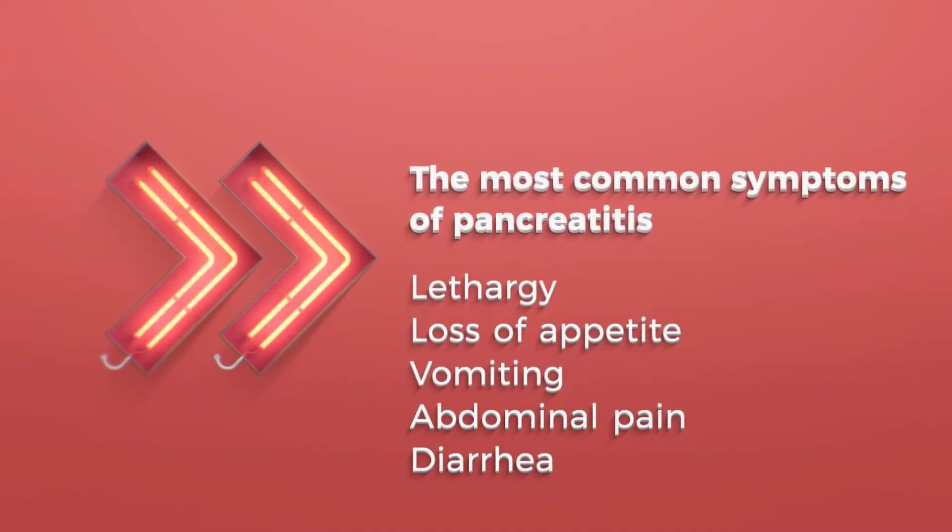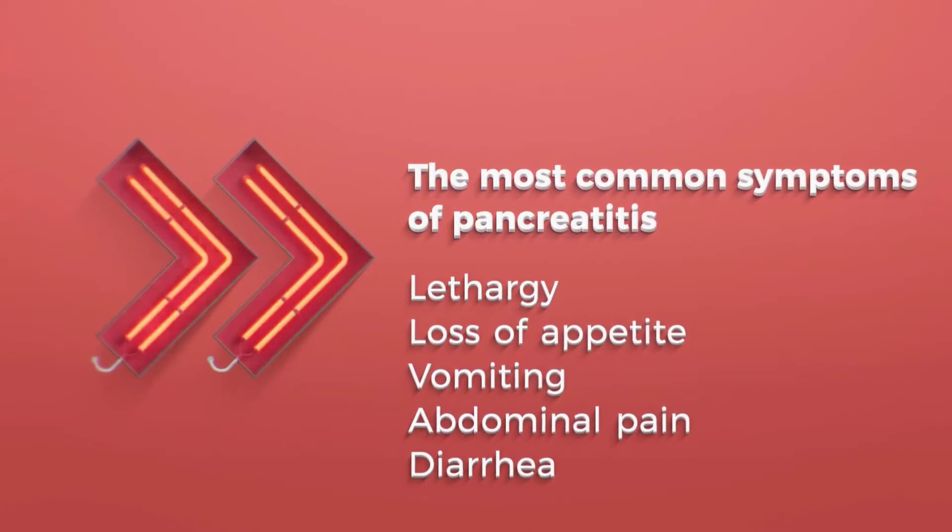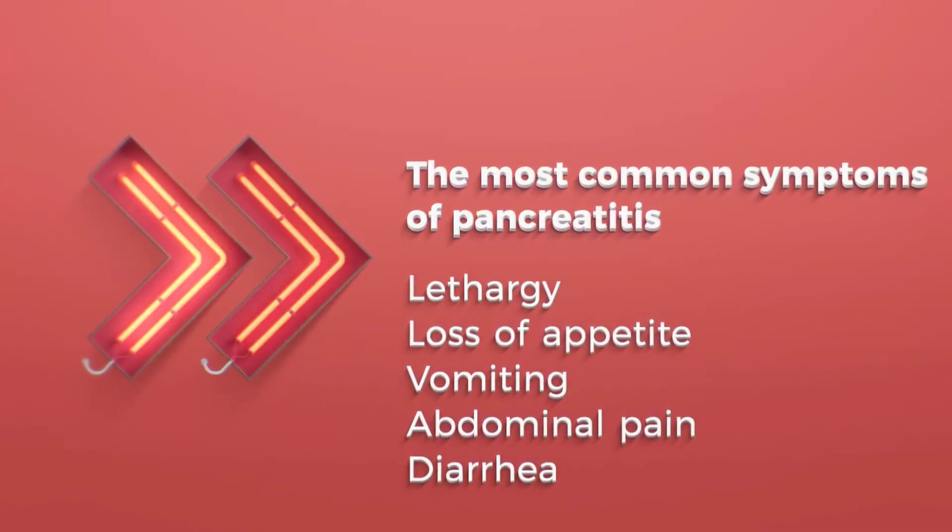The most common symptoms of pancreatitis include your pet being lethargic, loss of appetite, vomiting, abdominal pain, and diarrhoea.